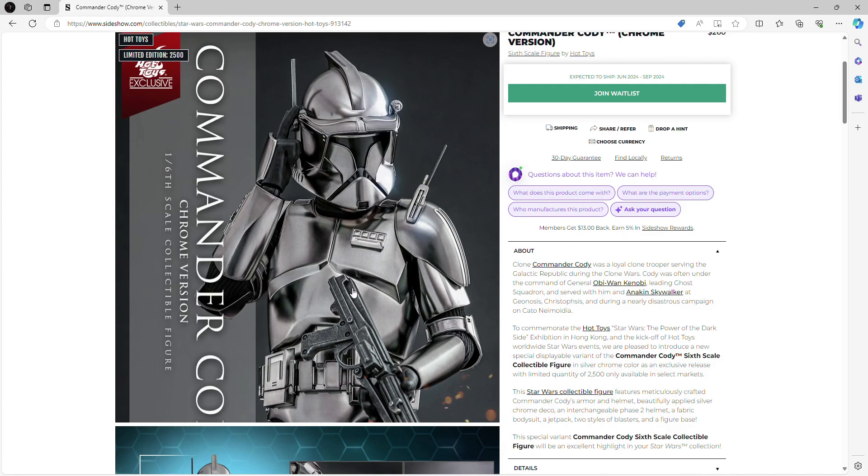I believe there have been other figures done in chrome — a Stormtrooper and another one of the commanders, though I can't remember exactly. This is basically an alternate look for the troopers — the clones — and they do it here with Commander Cody, who was the commander that executed Order 66.